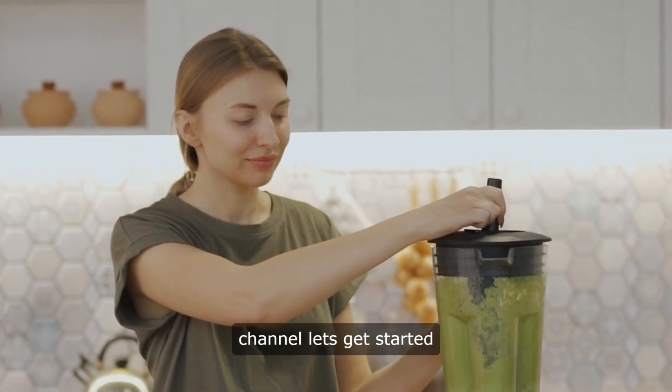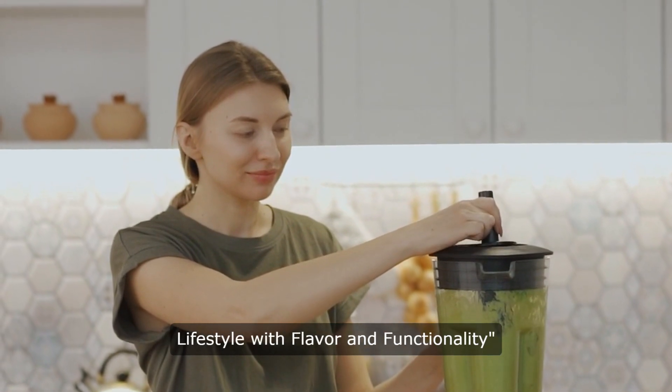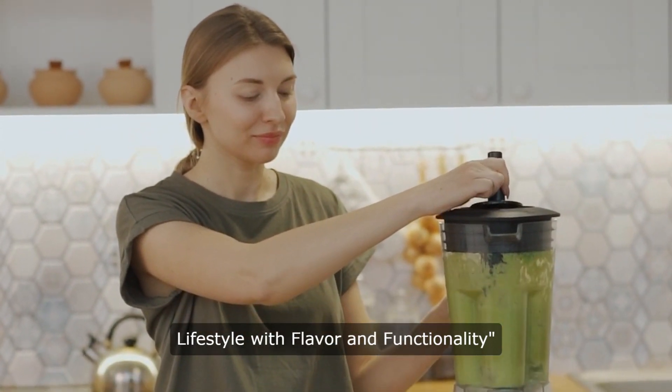Hello and welcome to our channel. Let's get started. Koya Keto Drink, fueling your ketogenic lifestyle with flavor and functionality.